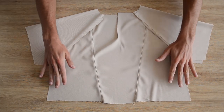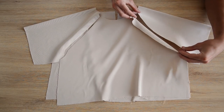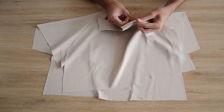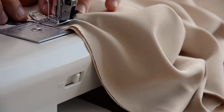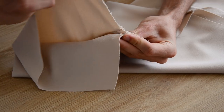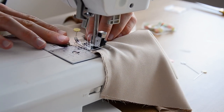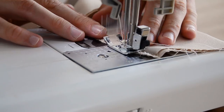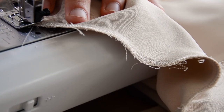De la même manière, on assemble le devant avec le devant des manches, toujours endroit contre endroit, épinglé de la même façon, et on coud toujours à 1 cm. Enfin, on assemble les côtés du haut en faisant correspondre les coutures sous les bras, et on ferme en cousant à 1 cm. Si vous faites la version sans doublure, on vous conseille de surfiler chaque valeur de couture — avec un tissu qui s'effiloche, c'est vraiment plus propre une fois fini.